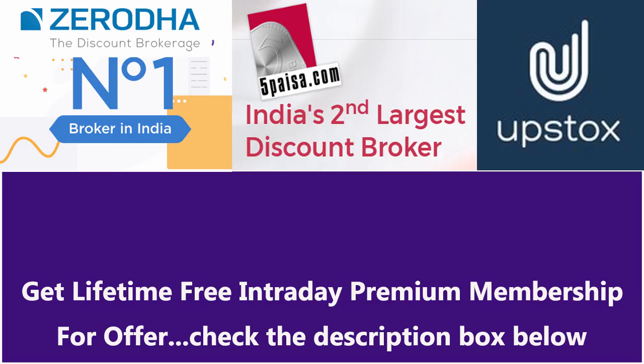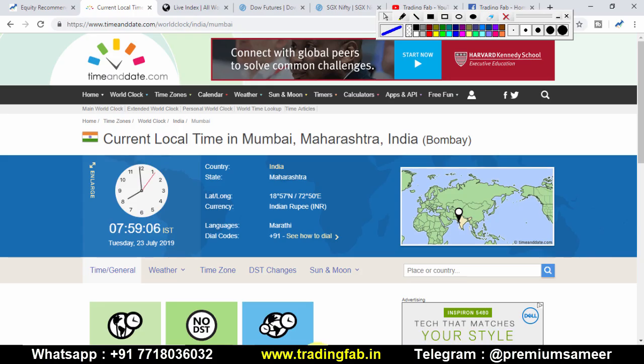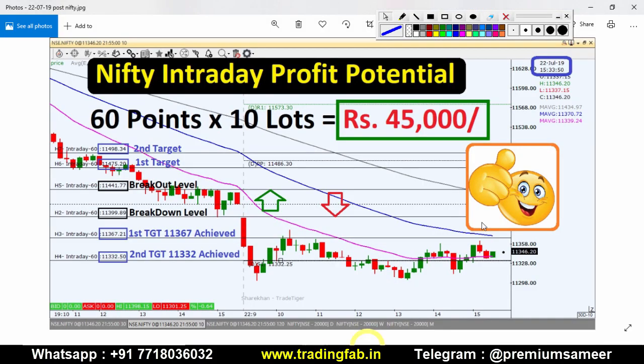We are seeing that the downward movement in the Nifty index is extending. Whatever support levels are coming, the index is not sustaining there and is breaking them, moving further towards the south. There is significant selling pressure in the market. So let's identify what the next support levels could be where we can expect a bounce back.